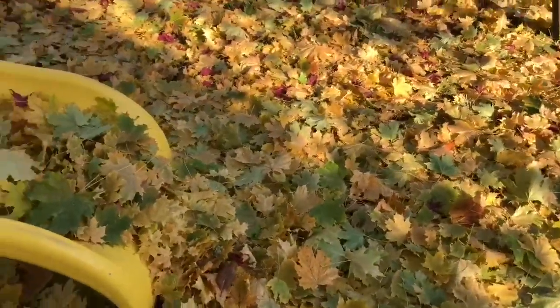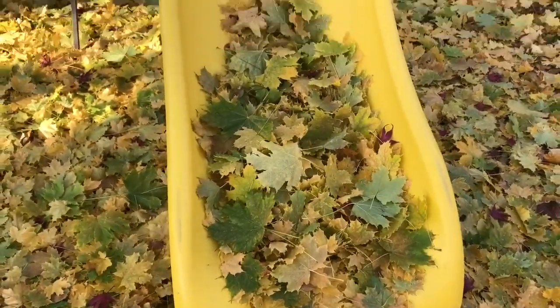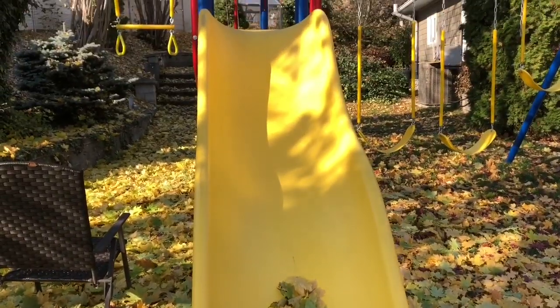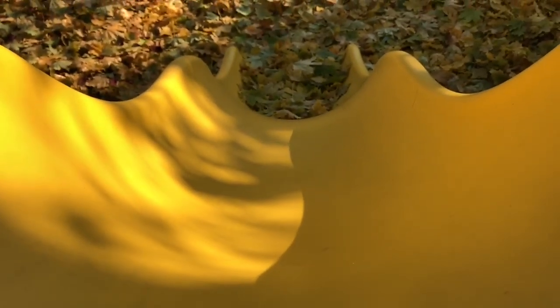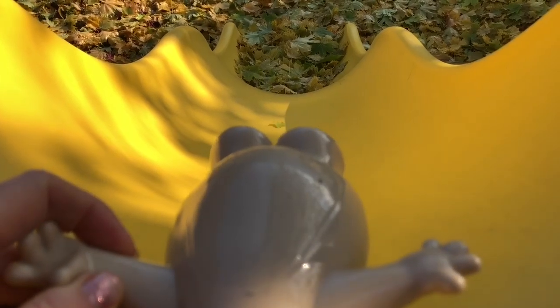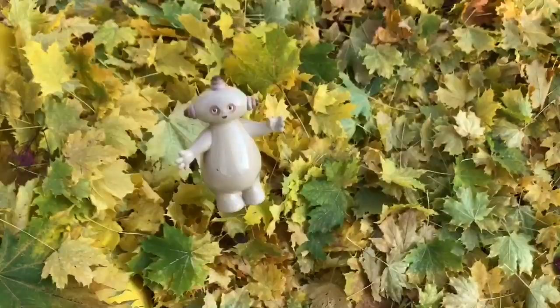Many leaves have fallen onto the slide. That would be fun for Makapaka to go down the yellow slide. Here we go. What a nice soft landing. Makapaka loves to jump in piles of leaves.